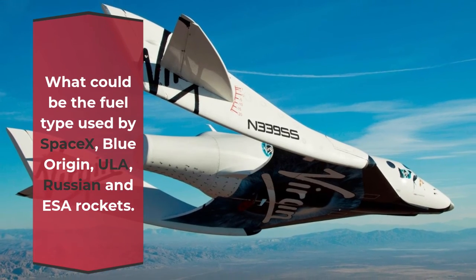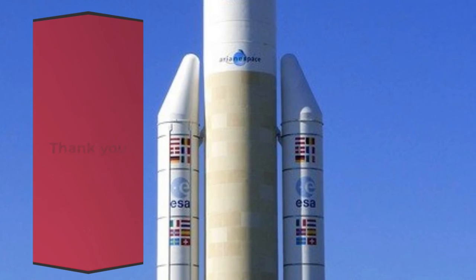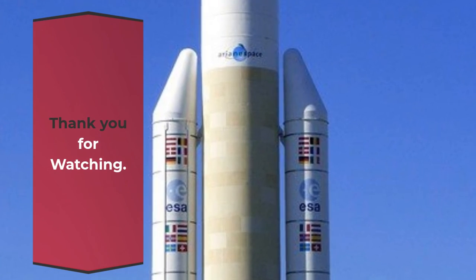What could be the fuel type used by SpaceX, Blue Origin, ULA, Russian, and ESA rockets? Comment down below and I will make a separate video on this topic. Thank you for watching.